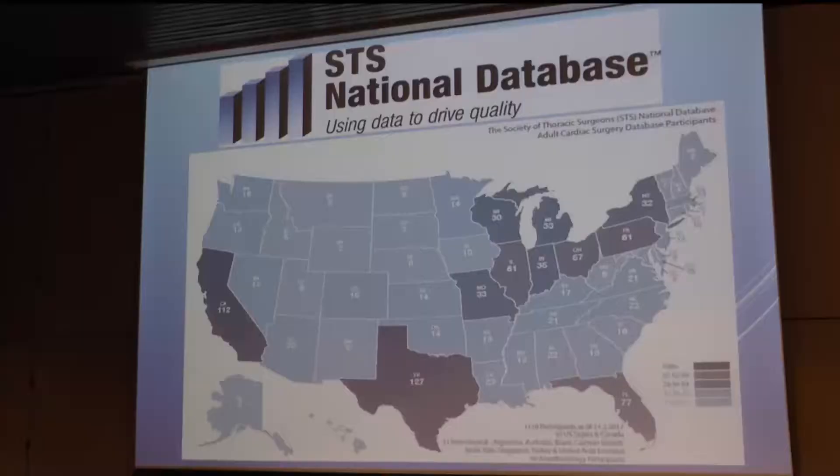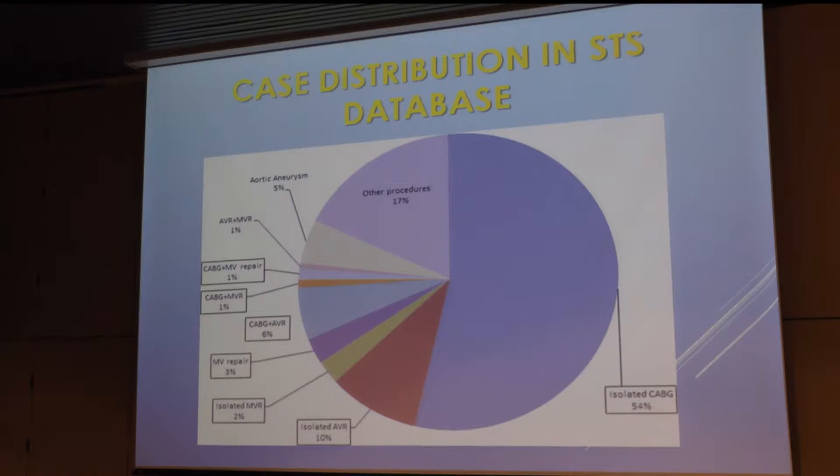Most institutions that have more than one heart surgeon participate in the database. There are database hospitals in all 50 states, 10 Canadian sites, and 21 sites in seven other countries. This map shows how many programs are in each state. There are two states over 100 — California and Texas, as you'd expect. The third largest in terms of participating programs is our state — 77 heart surgery programs in Florida participate in the STS database. New York surprisingly has only 32; Pennsylvania, Ohio, and Illinois are in the 60s.